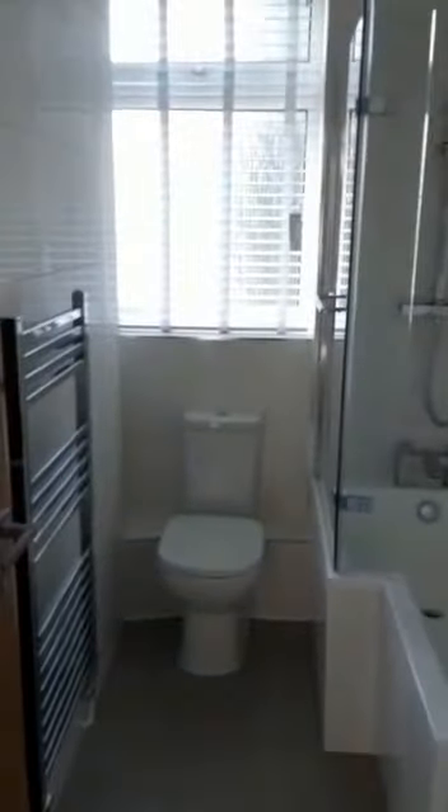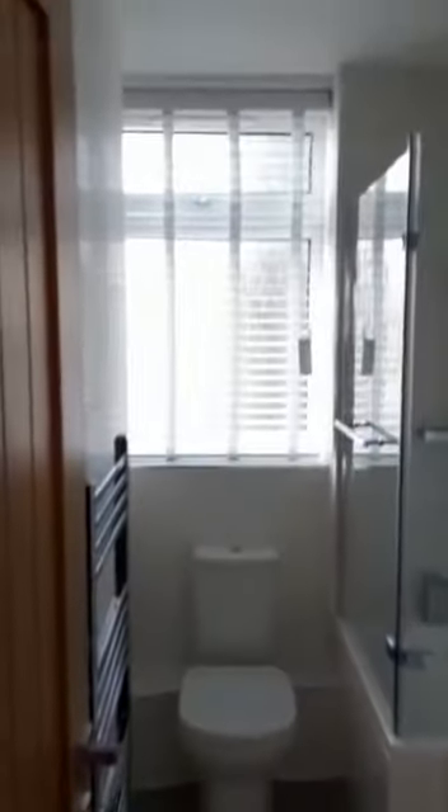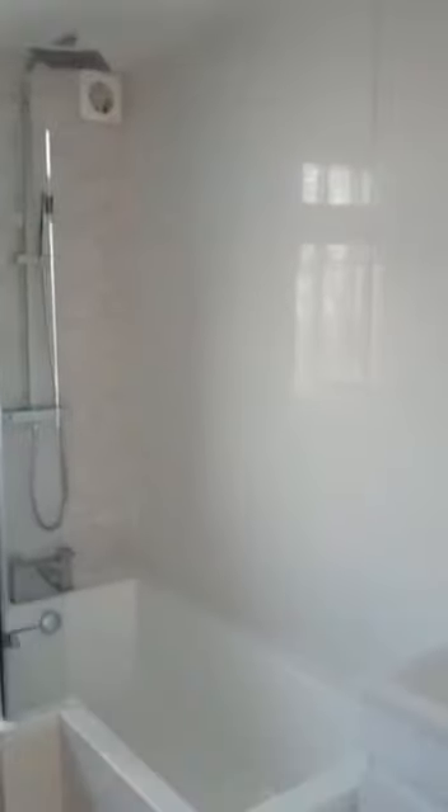And lastly, we've got your shared bathroom — again nice and easy to keep clean, and everything is brand new.